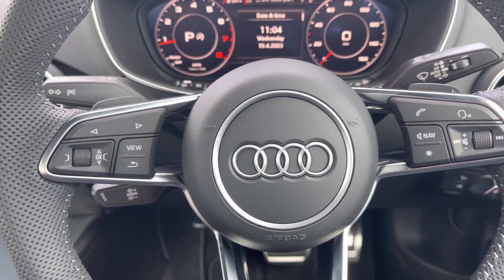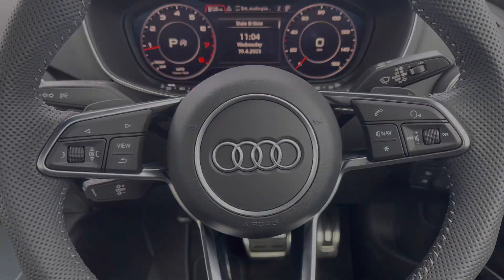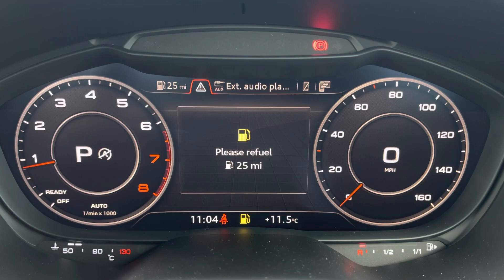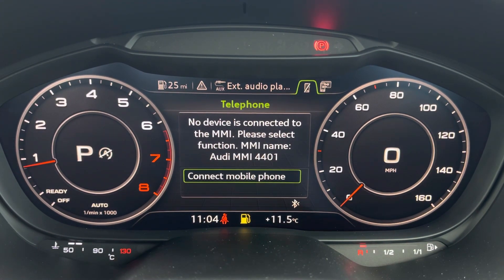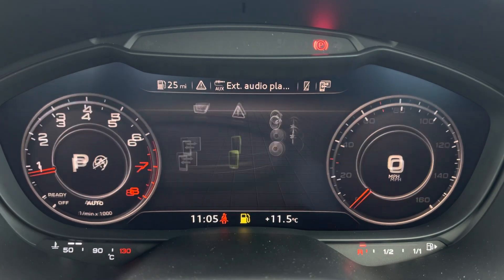Controls on the steering wheel help you navigate through display and media functions without taking your hands off the wheel, and behind this is your Audi virtual cockpit, giving you access to a variety of menus and applications all within peripheral vision, ensuring full concentration on the road ahead.